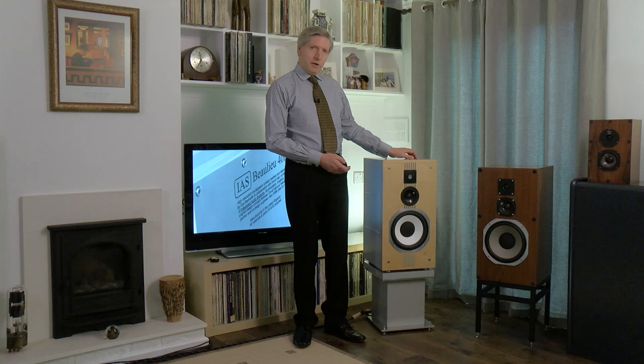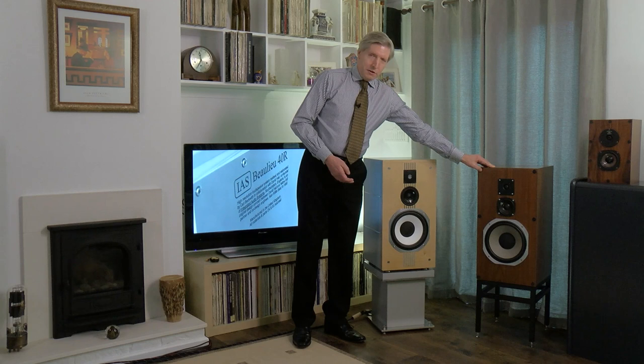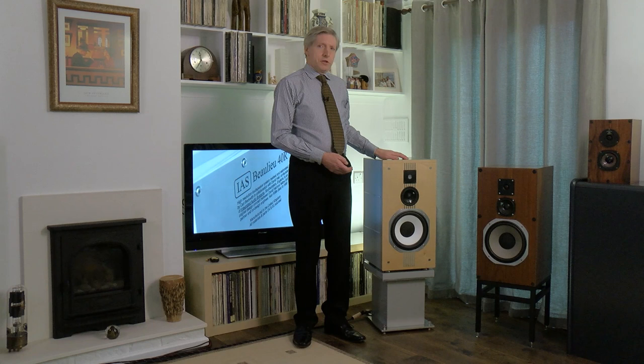This is the new loudspeaker, the 40R. In it you'll hear discussions about all the different factors that went into designing this, which is a recreation of the original, the IAS Bewley back in 1980. You can see in the video here that we have some of the earlier speakers of that period on show.